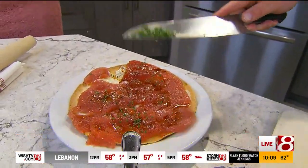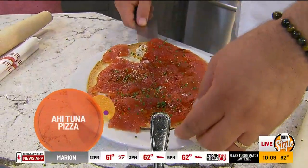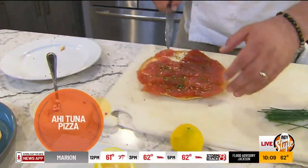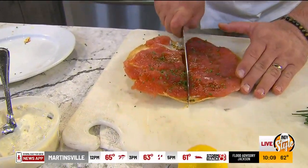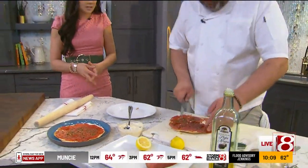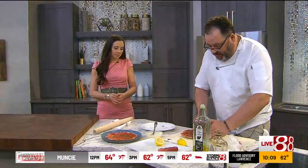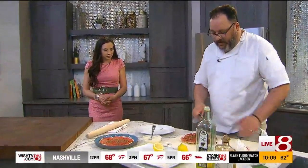And that's our tuna pizza. We'll cut some slices, just like a pizza. Is this considered an appetizer? Yes, this is definitely an app. You could serve this ahead of time and leave it out as an appetizer — super easy.